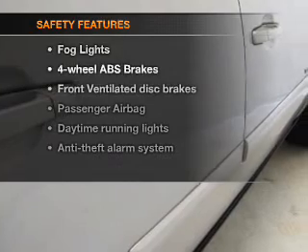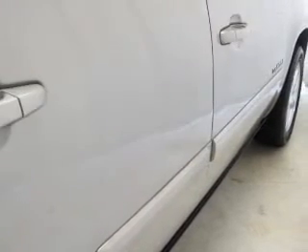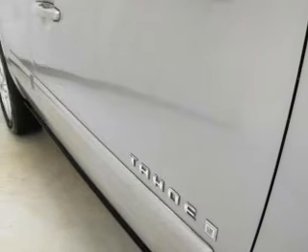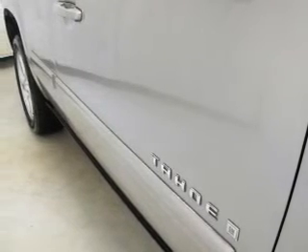If safety is a high priority, rest assured knowing that these top safety components are included: front ventilated disc brakes, passenger airbag, daytime running lights, low tire pressure warning, and independent suspension.